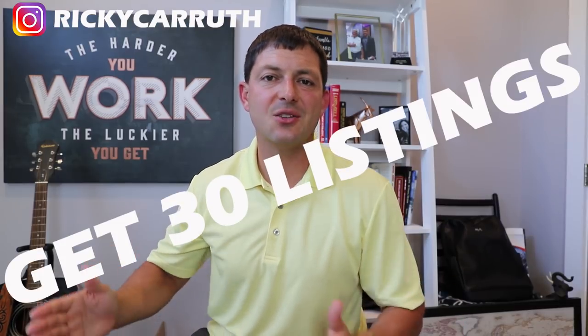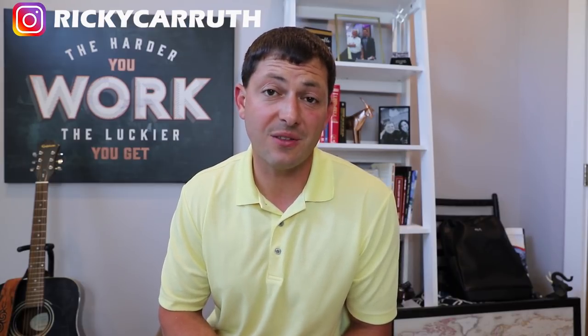Step number three is to get 30 listings as quickly as you can. If you need more help on how to get listings, I have several other videos on this channel. The reason I want you to get 30 listings is because 30 was the magic number that led me to the need of having an assistant. I think having an assistant and taking those administrative duties off your back is very crucial to making $250,000 per year.